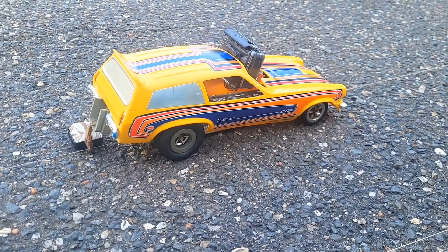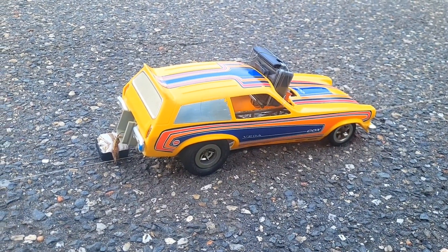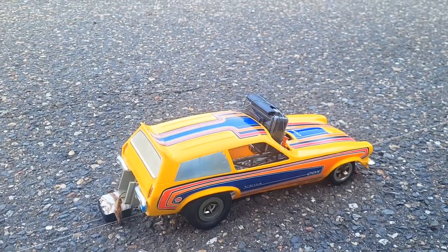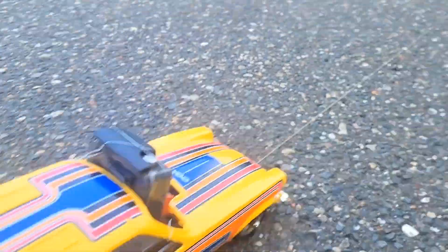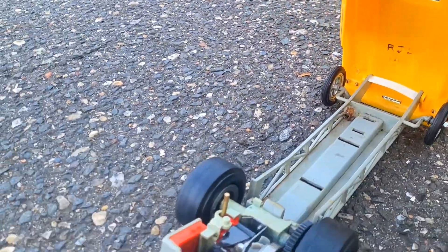Okay guys, here we go. We got the Cox GoPro Vega Funny Car — 049 — all stock except for a high compression glow head, and of course the camera mounted up top. We got a 110-foot tether here. Let's see how we do.